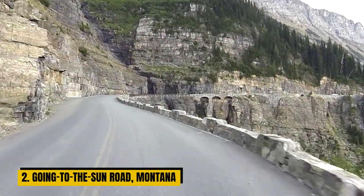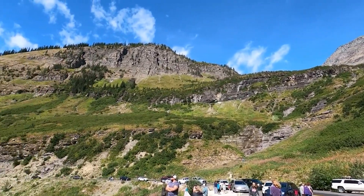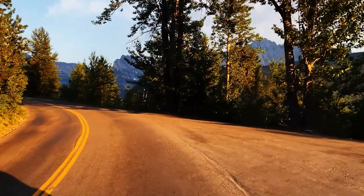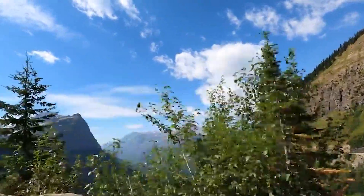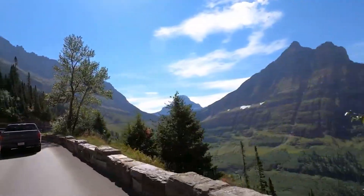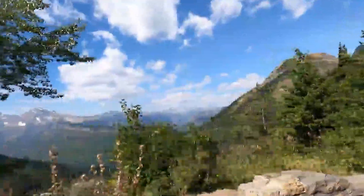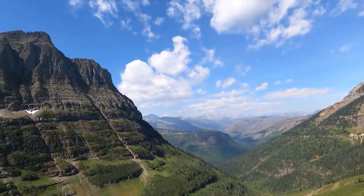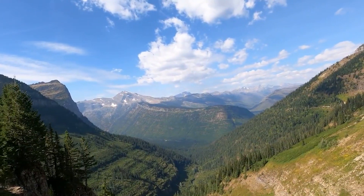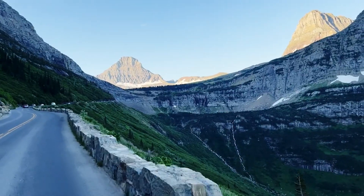Number 2: Going to the Sun Road, Montana. In the heart of Montana's Glacier National Park, you'll find the Going to the Sun Road — a true masterpiece of road engineering completed in 1932. This scenic route is a siren's call to all nature enthusiasts. As you journey along this iconic road, you'll be greeted by towering glacial peaks, cascading waterfalls, and deep valleys that cradle the secrets of the wilderness. For those who cherish the beauty of the great outdoors, it's an essential pilgrimage.